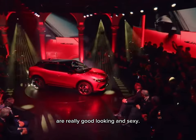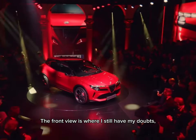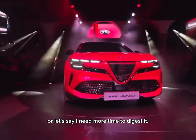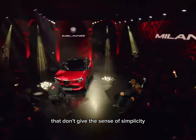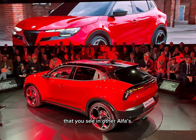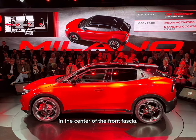The front view is where I still have my doubts — or let's say, I need more time to digest it. It is simply too busy with many objects, lines, and air intakes that don't give the sense of simplicity that you see in other Alfas. The iconic grille looks smaller and less visible, while the brand decided to place the license plate in the center of the front fascia.